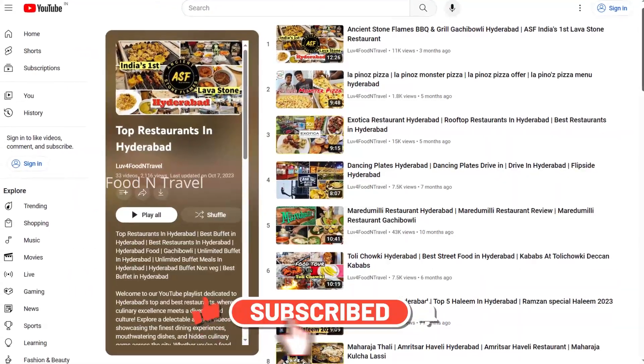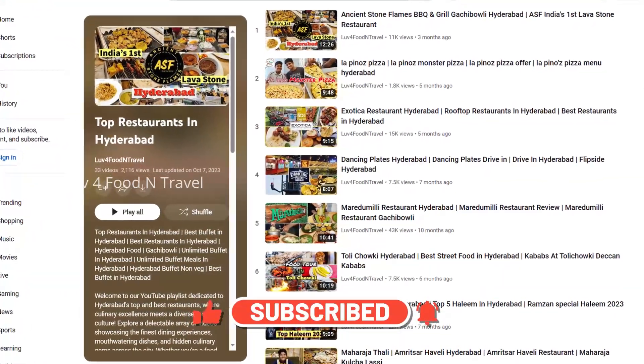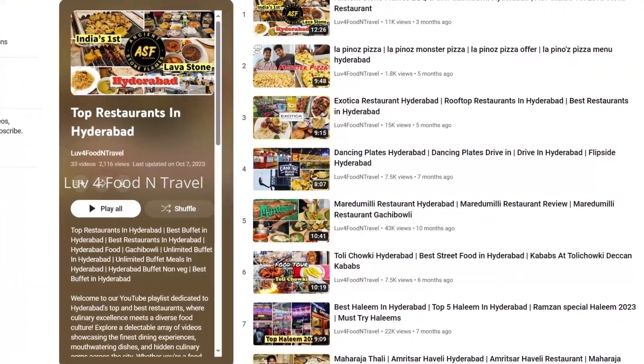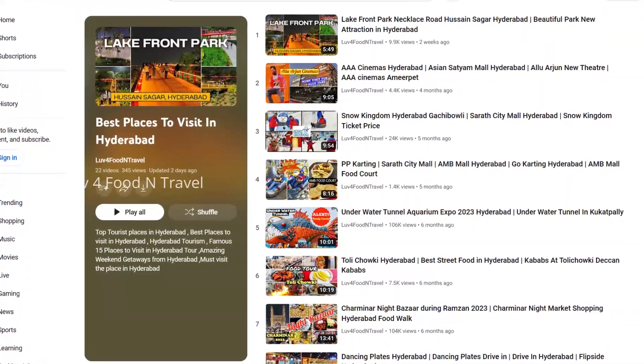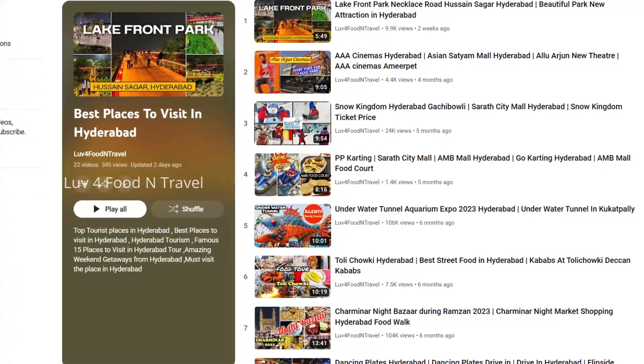We have a good collection of restaurant reviews that will help you to decide based on the ambience, taste, price and service. Kindly watch this video till the end for our honest reviews.